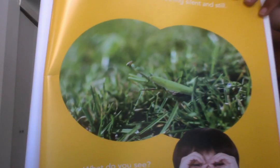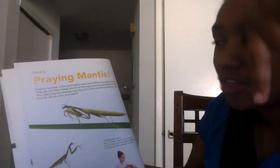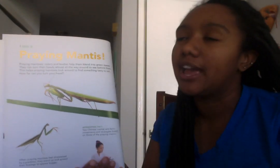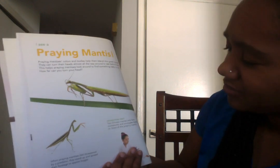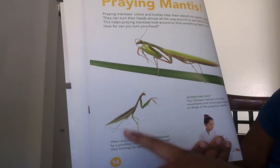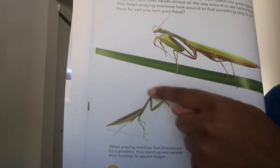Take a closer look — there in the grass, something silent and still. Can you put on your binoculars like he is? That is a praying mantis. Their colors and bodies help them blend into green leaves. They can turn their heads almost all the way around to see behind them, which helps them find something tasty to eat. When a praying mantis feels threatened by a predator, it stands up and spreads its forelegs to appear bigger — that means it's scared and feels in danger.